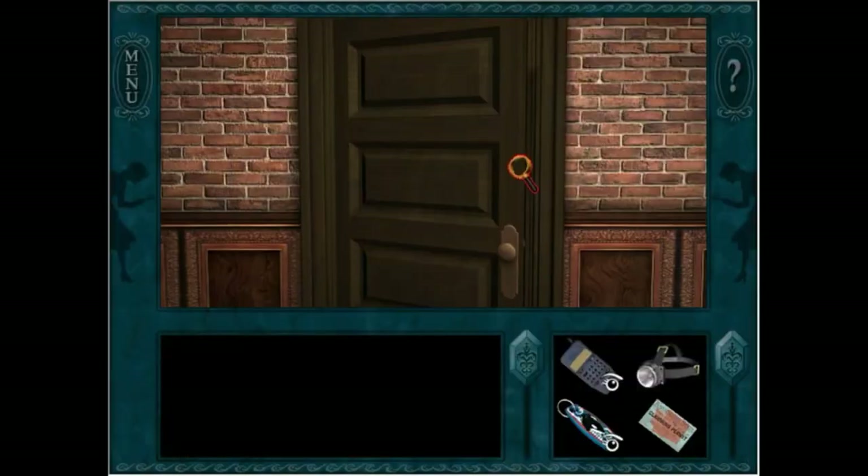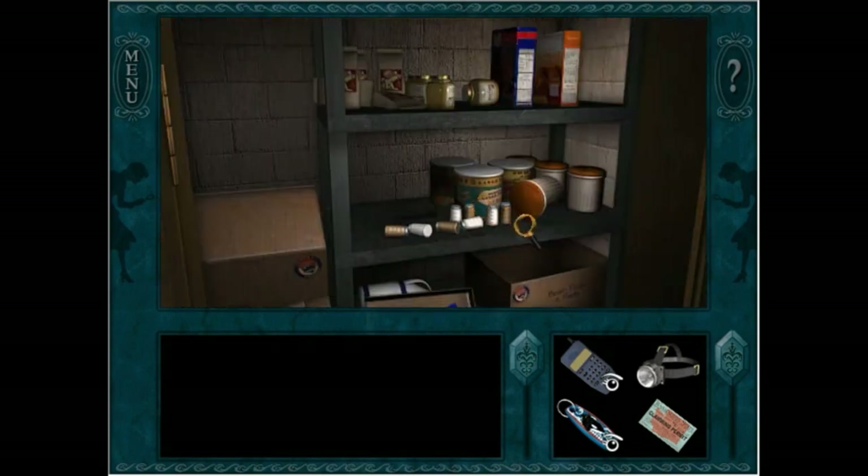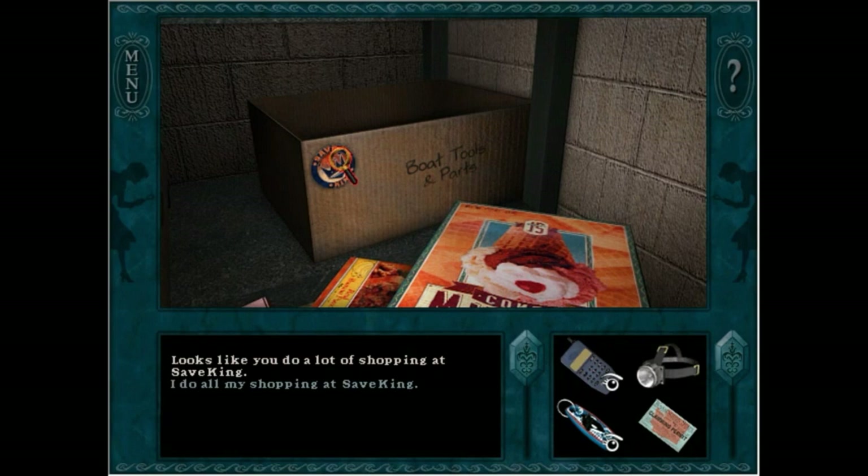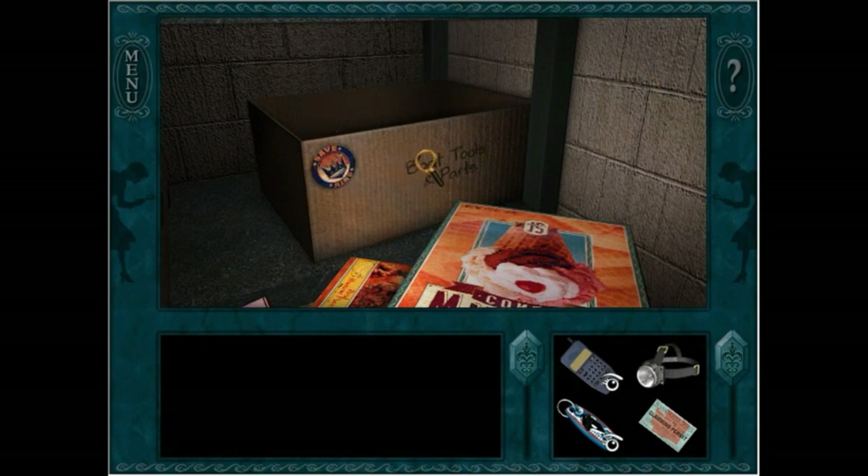So the first thing I need to do to trigger this confession is go to the storage closet in the Hot Kettle Cafe after it's robbed and go down to the bottom here. Jenna said that some tools and boat parts were stolen and it looks like this box has been wiped clean.